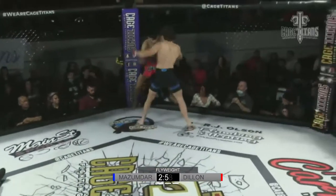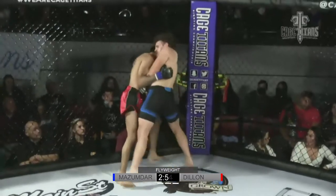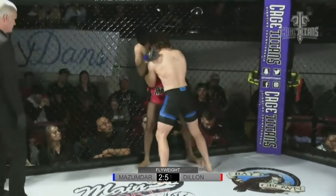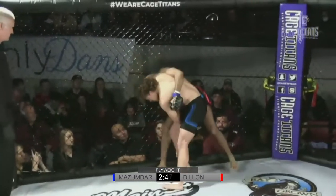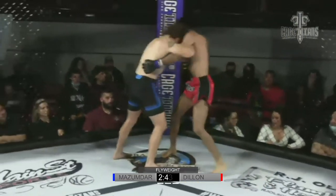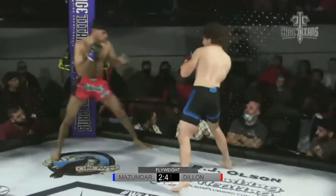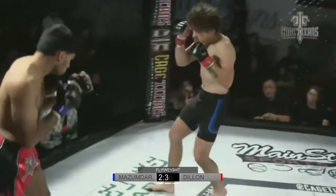Oh, big right hand to start it off, letting him fly. Jake Dillon not wasting any time. Mazumdar was like, are we touching gloves? And that would be a no. But now Mazumdar looking for a body lock. Both gentlemen very fast.